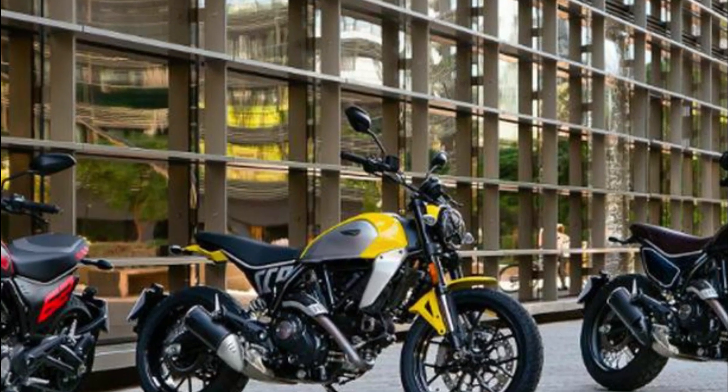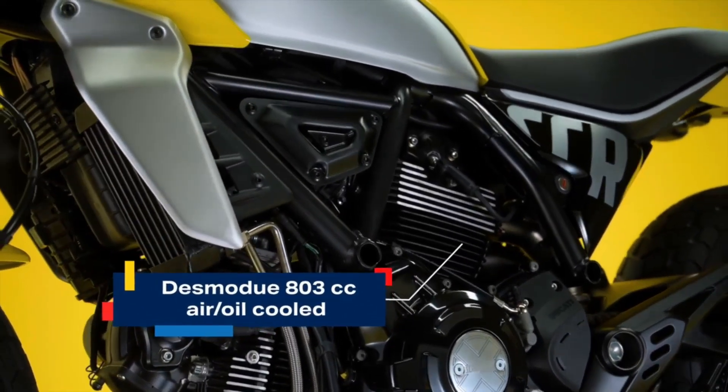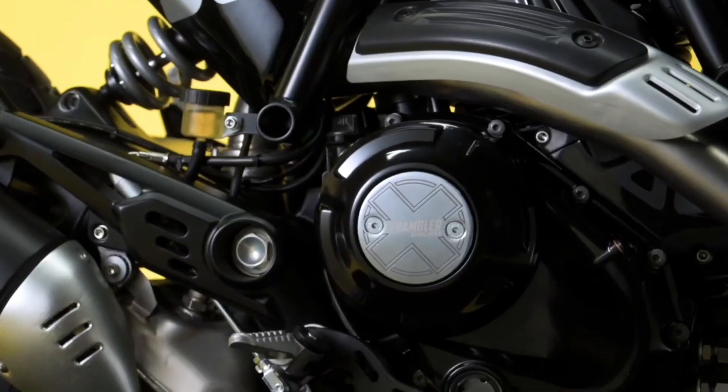With the air-cooled twin-cylinder engine, steel trellis frame, wide handlebars, and a low center of gravity that's easy to ride, the bike also has plenty of electronics for you to enjoy. It still has classic lines and modern concepts.